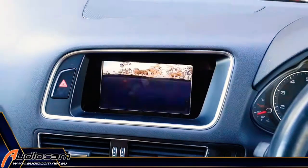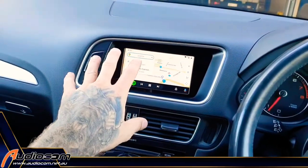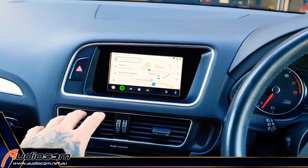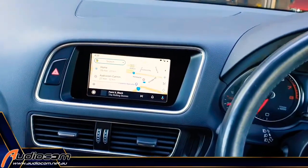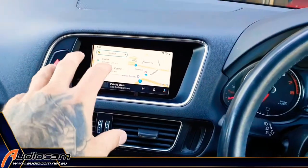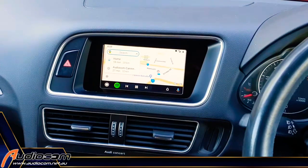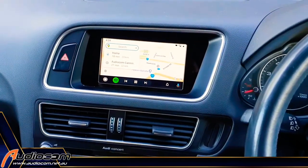This sort of upgrade is available for a whole bunch of vehicles with an original screen that doesn't already have Apple CarPlay and Android Auto. This particular package is about $1590 — that's for the Apple CarPlay and Android Auto at $1290 installed, and the addition of the reverse camera for parking assist.